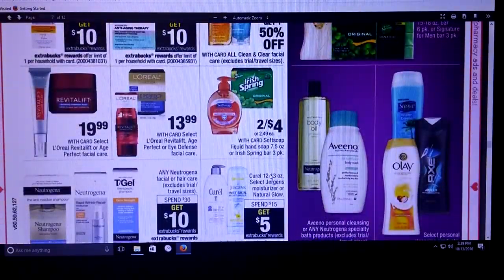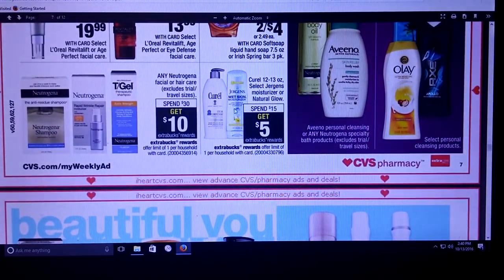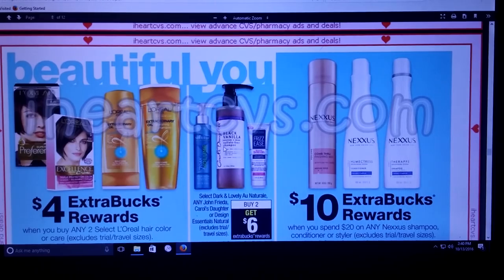Any Neutrogena facial or hair care is going to be spend $30 and get a $10 extra care buck. And then select Jergens Moisturizer and Natural Glow along with Curel — it's going to be spend $15, get $5. We did have some coupons for these. I think they were about two weeks ago in an insert. Check your coupon database for those — that might be a really good deal, especially if you've got a lotion coupon from the Redbox.